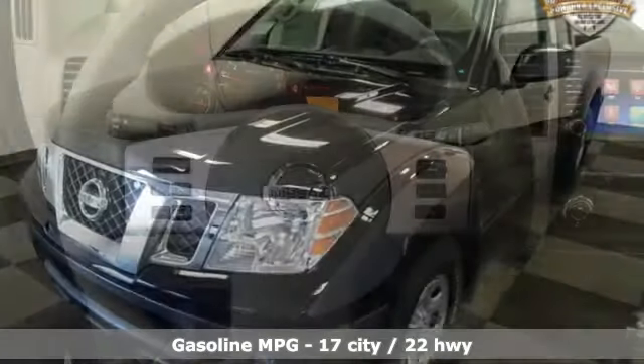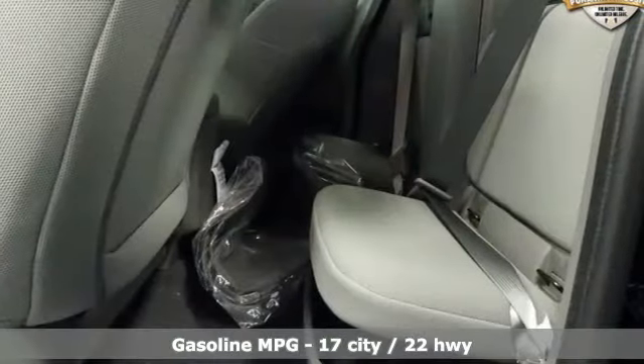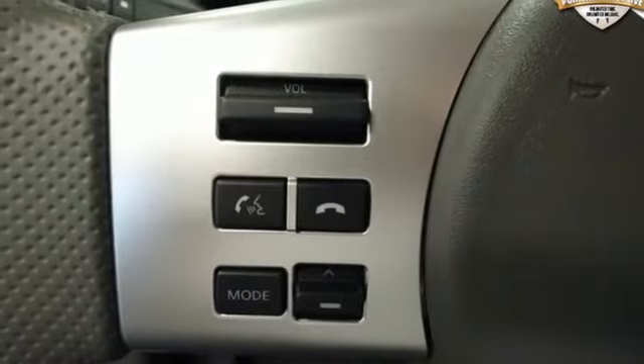Streaming audio, multifunction steering wheel, air conditioning, USB port, inline four cylinder engine, gas pressurized shocks, and wireless phone connectivity.